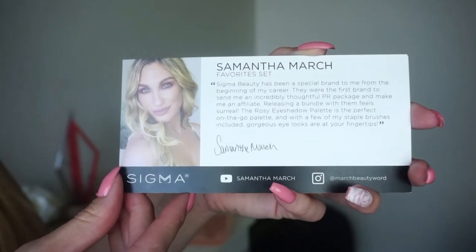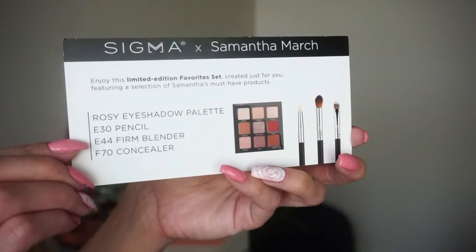The card reads: 'Sigma Beauty has been a special brand to me from the beginning of my career. They were the first brand to send me an incredibly thoughtful PR package and make me an affiliate. Releasing a bundle with them feels surreal. The Rosy Eyeshadow Palette is the perfect on-the-go palette, and with a few of my staple brushes included, gorgeous eye looks are at your fingertips.' It's a limited edition set retailing for $53 — a $76 value, so it's 30% off. My affiliate code 'samantha' doesn't work on this set since it's already heavily discounted, but it works on other Sigma products.